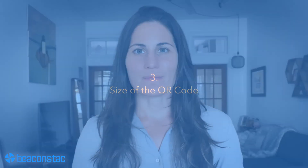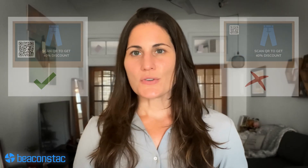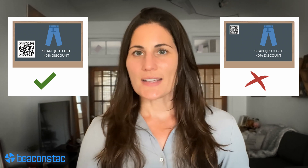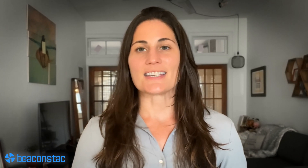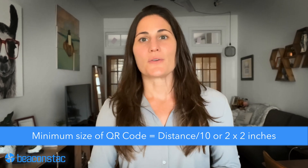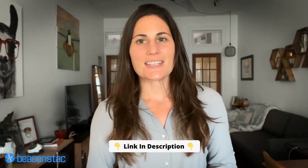Aim for excellent scannability status on the BeaconStack dashboard, and you can rest assured that your QR codes will always work. Number three: size of the QR code. A crucial factor of QR code readability is the size. The right size is required for the QR code to function correctly. The rule of thumb for the ideal QR code size is a 10 to 1 distance-to-size ratio. We have another video that talks about everything related to the size of QR codes — the link is in the description below.